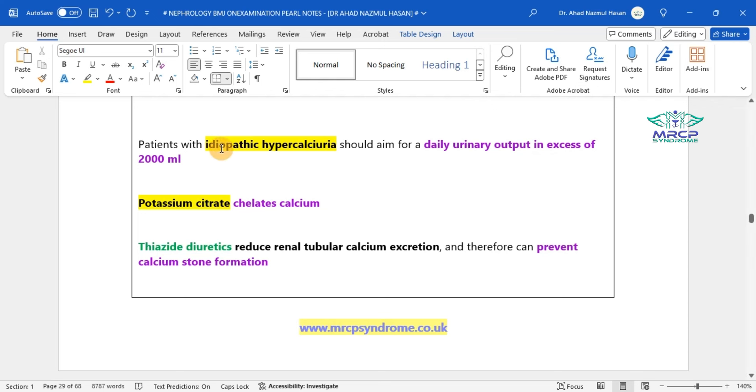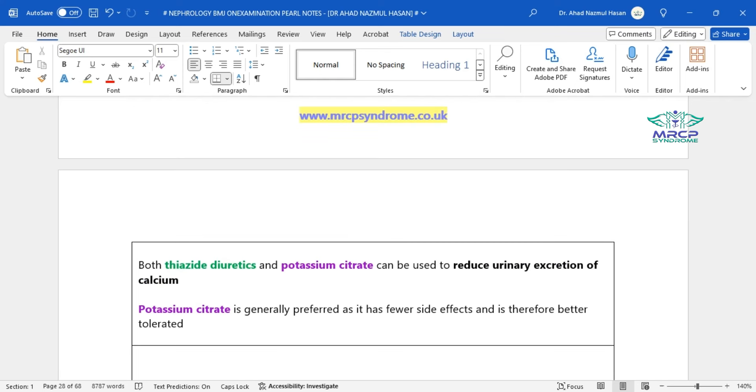Patients with idiopathic hypercalciuria should aim for a daily urinary output in excess of 2000 mL. Potassium citrate chelates calcium; thiazide diuretics reduce renal tubular calcium excretion, preventing calcium stone formation. Both can reduce urinary calcium excretion, but potassium citrate is generally preferred as it has fewer side effects and is better tolerated.